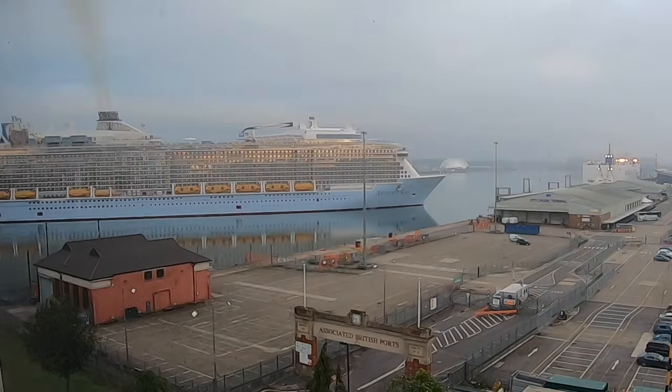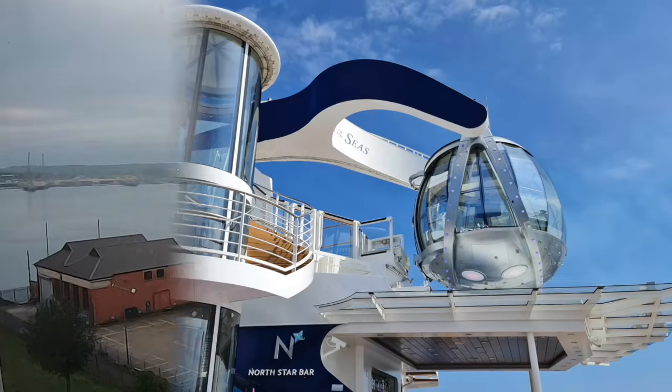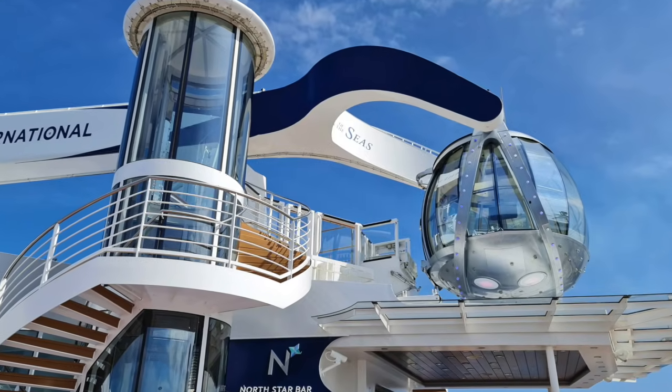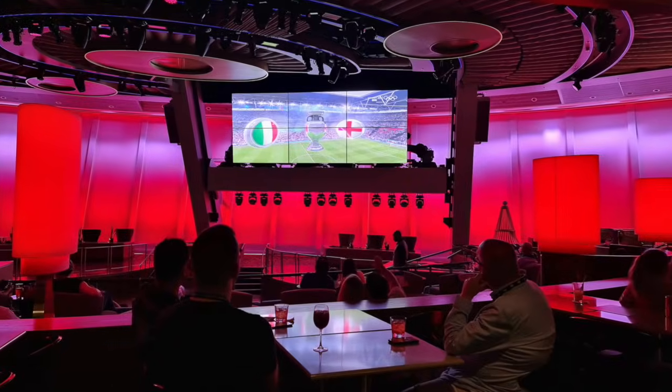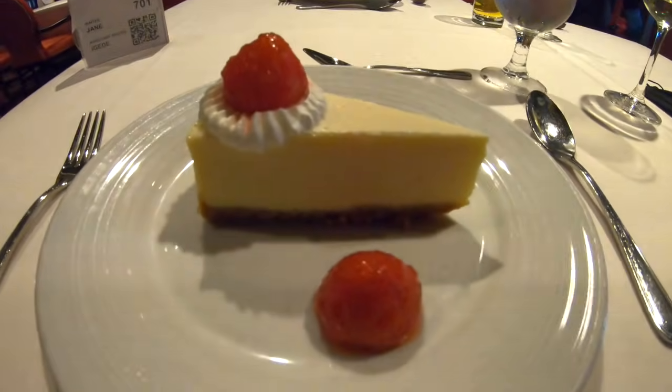Welcome to episode 2 of our Anthem of the Seas cruise vlogs. In this episode we experience the highs of the North Star, the lows of the football, the trials and tribulations of trying to book events with the Royal Caribbean app, and we pay our first visits to two of the food venues.